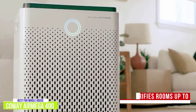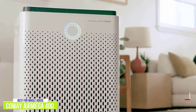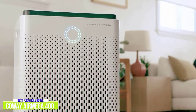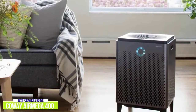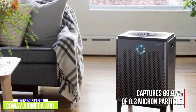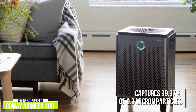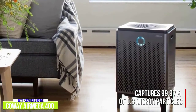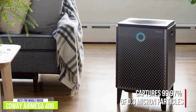It can purify the air of a room as large as 1,560 square feet and can do it twice an hour. I really like the design, and although a bit bulky, it's still quite modern and stylish, especially with the four little feet, which makes it kind of cute. Like the other air purifiers on this list, the Air Mega 400 captures 99.97% of 0.3 micron particles in the air, including pollen, pollutants, and other allergens. It also reduces volatile organic compounds by over 99% as well as fumes such as ammonia and acetaldehyde.